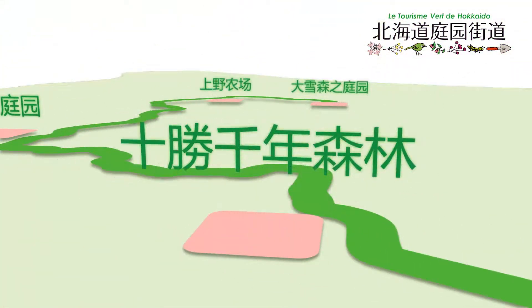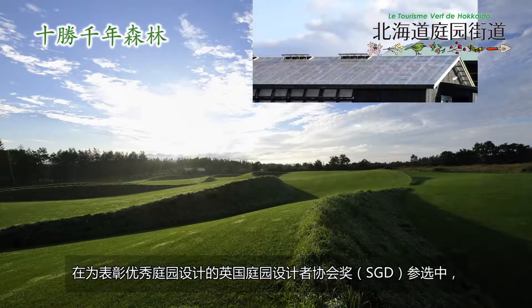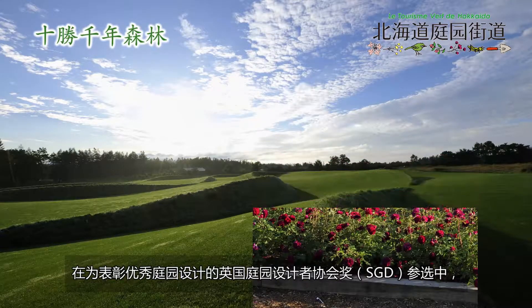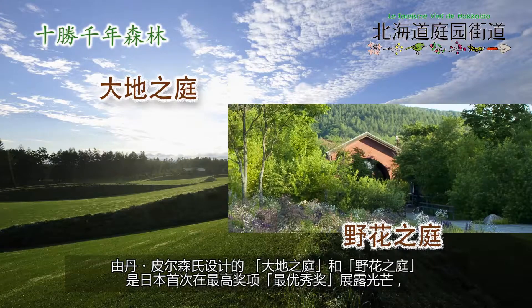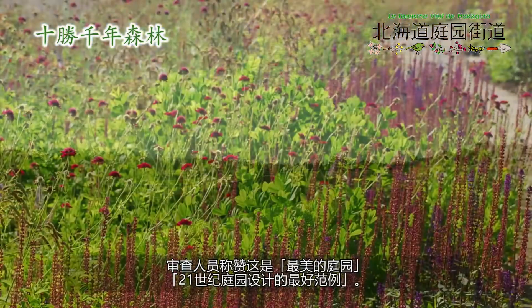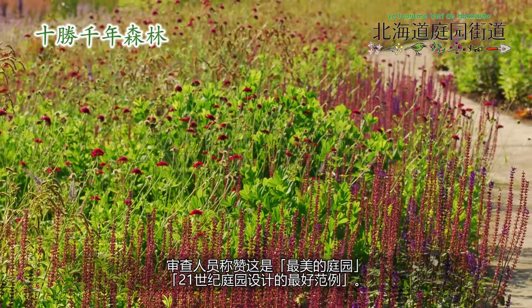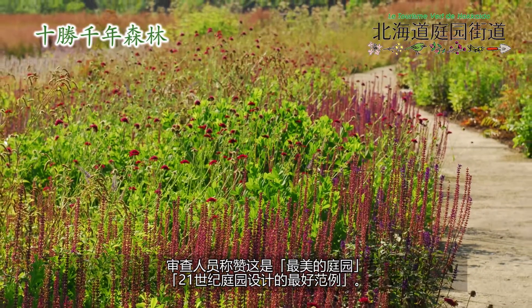Tokachi Millennium Forest. The earth garden and the meadow garden, designed by Dan Pearson, were given the grand award — the highest award — by the Society of Garden Designers in the UK. They were the first gardens in Japan to win the award. The judges acclaimed them as the most beautiful gardens and the best examples of garden design in the 21st century.